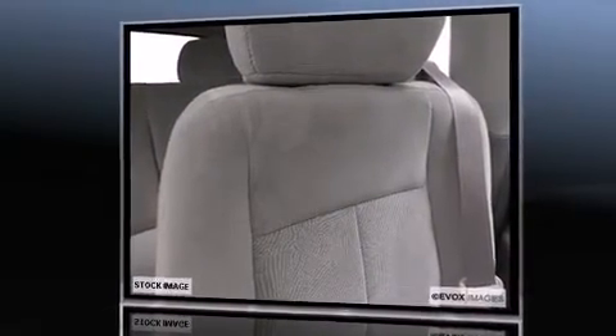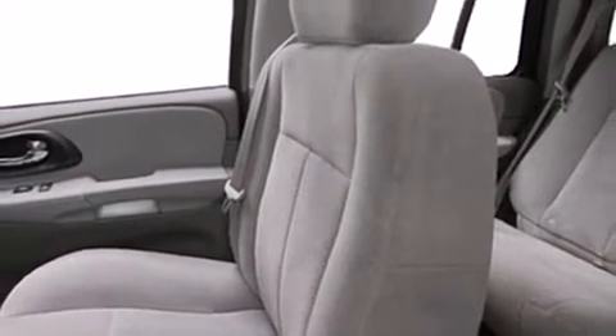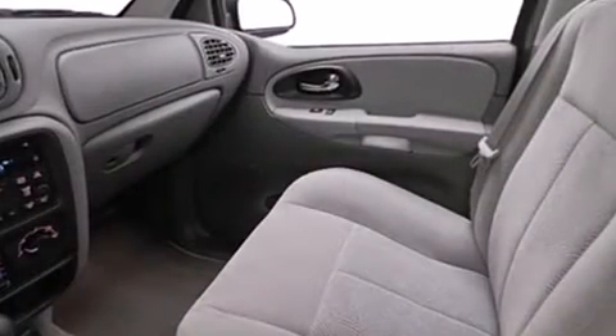Chevrolet infused the interior with top shelf amenities, such as front and rear reading lights, one-touch window functionality, front dual-zone air conditioning, fully automatic headlights, and a split folding rear seat.